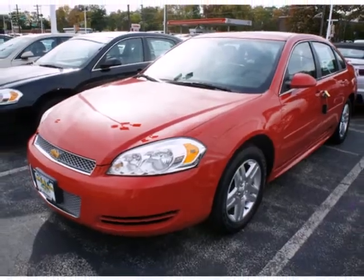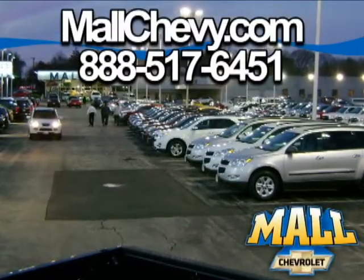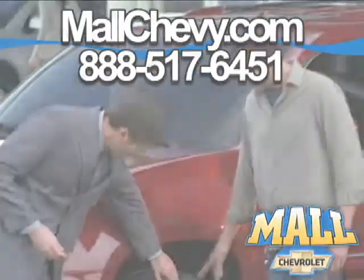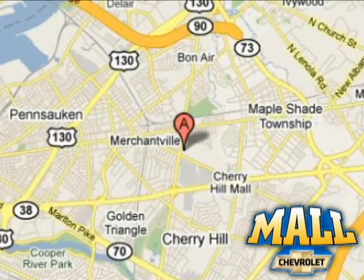Stop in for a test drive today. Thank you for considering Mall Chevrolet. Visit us today on the lot or on the web at mallchevy.com. We're conveniently located at 75 Haddonfield Road in Cherry Hill, New Jersey.